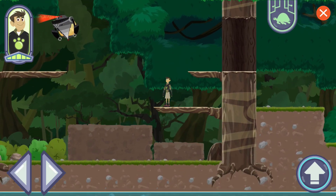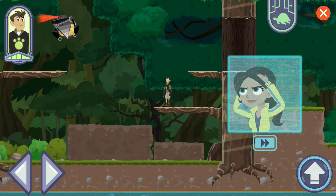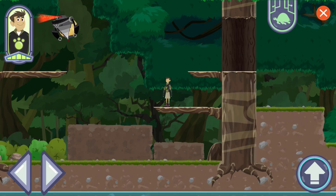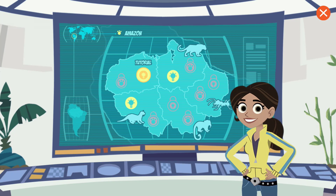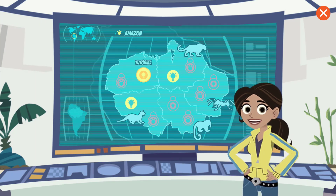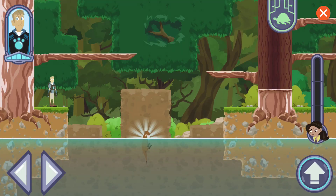Uh-oh, I can't get there from here. Aviva, do you have any creature power ideas to help us reach that Zack bot? Zack is using his Zack bots to capture creatures in the Amazon. We have to help. Let's look for creatures using creature powers — we'll share what we find with Aviva to help her build new creature power discs.